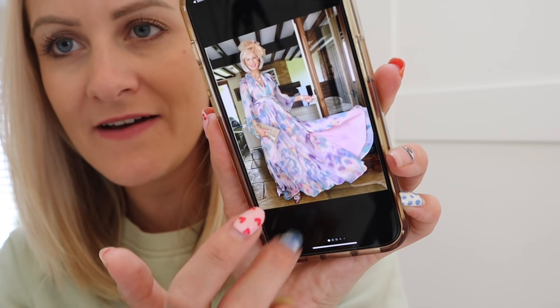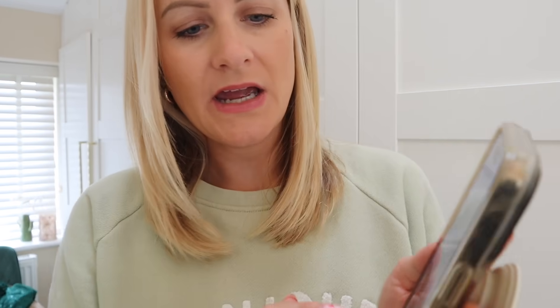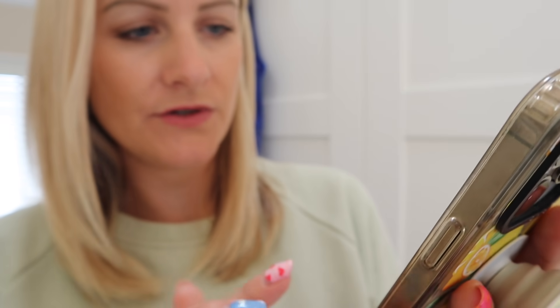My item has just been delivered — it's stunning. It's a Phase 8 dress, brand new, was £249 and she wants £65 for it, which is an amazing price, but it's a lot of money so I won't be buying that. You can also search by brand. I don't really understand the news feed — I think that's just like recommended for you. There's also wardrobe spotlight. There are lots of different ways it works — have a scroll around. It will get used to you and your preferences.